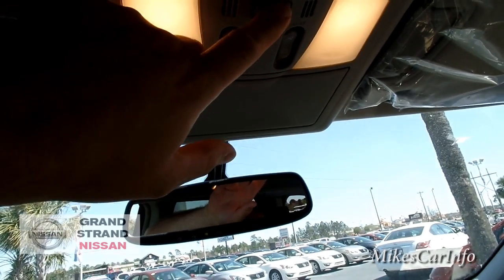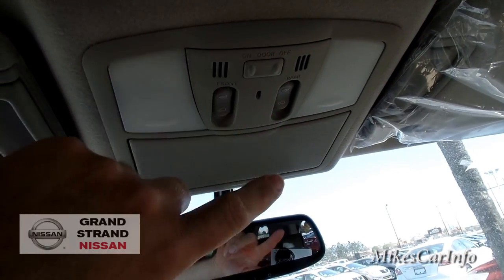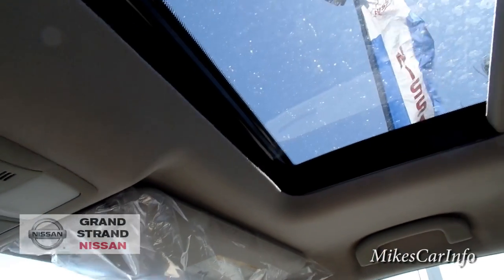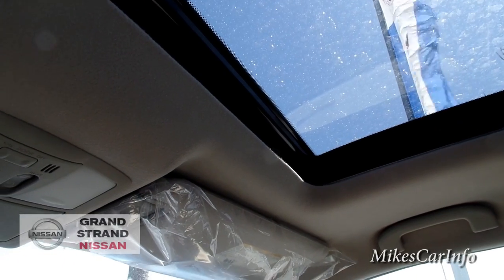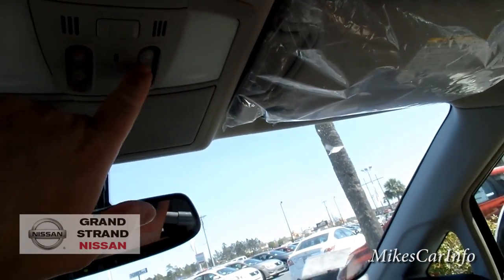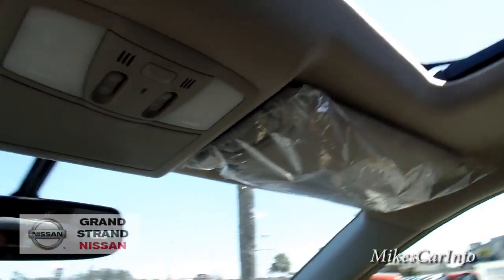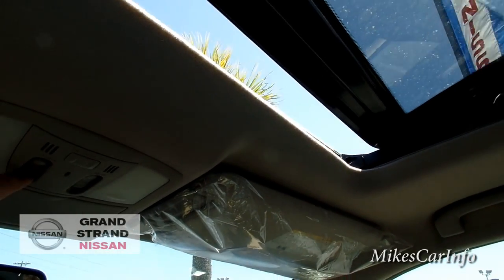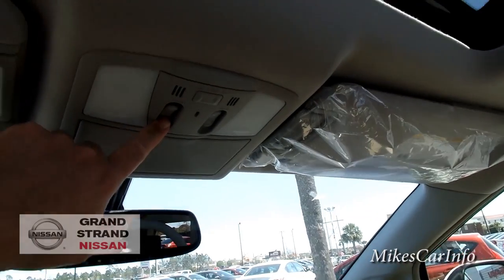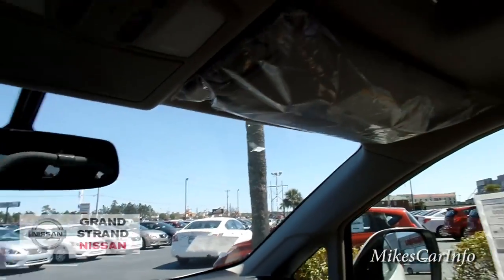You can turn the map lights on or off here — center only, or set them to come on when you open the doors. These buttons here control the moon roof. If you just push it, it tilts; if you hold it, it goes all the way back. You can tilt the rear moon roof up here as well. There's a visor with a light and mirror on both sides.